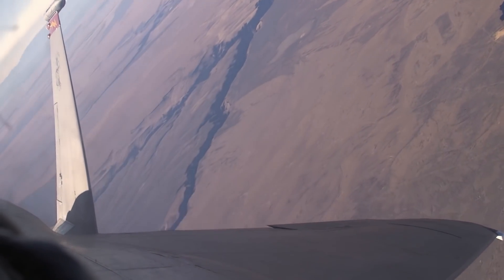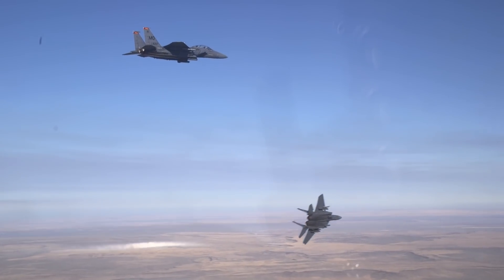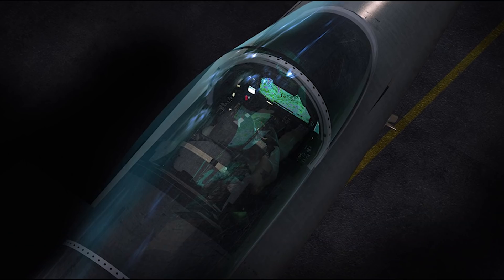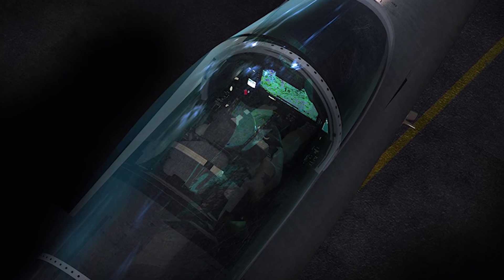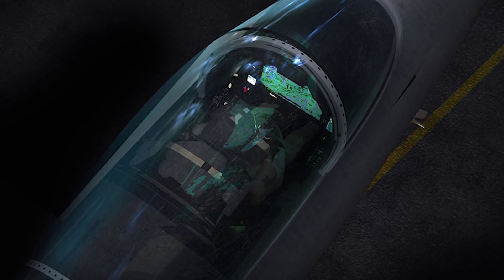Additionally, the F-15EX makes use of an upgraded user interface and cockpit display. Details are somewhat classified, but early reports indicate that the new displays rival those found in 5th generation fighters.